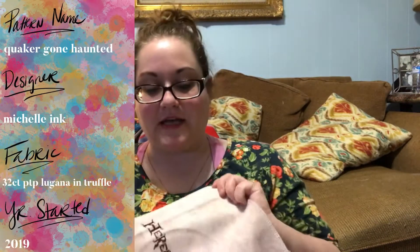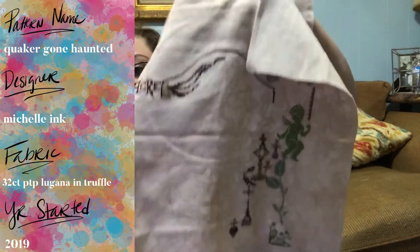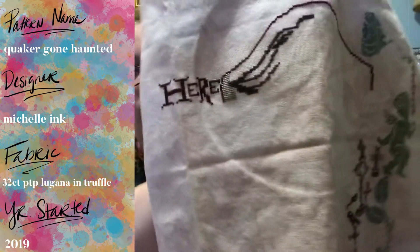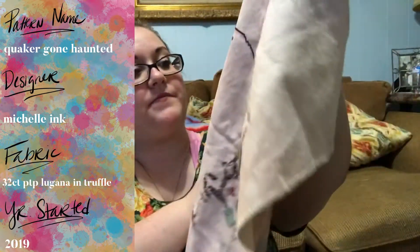Not too much progress in my opinion — y'all have to let me know. Last weekend I did continue working on Quaker Gone Haunted by Michelle Inc. This is on 32-count Picture This Plus Truffle Lugana. I skipped around a lot, substituting out some colors — a couple of symbols now have two colors assigned to them — so I was testing out colors quite a bit. This is where I'm at with it.